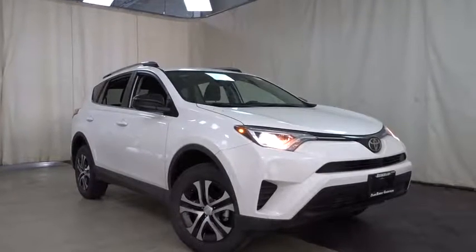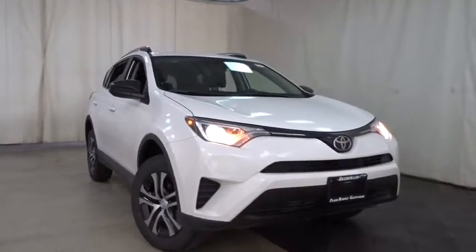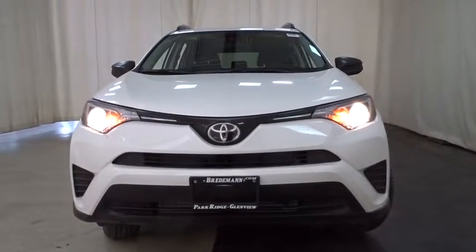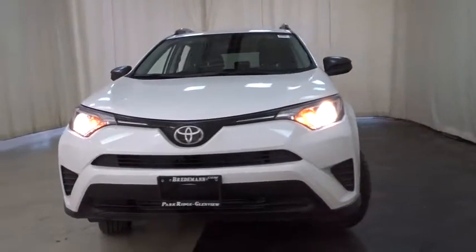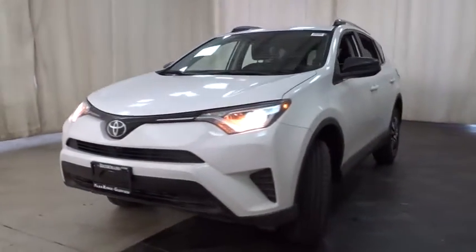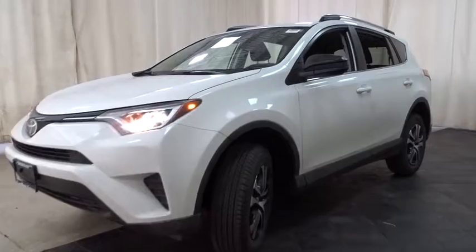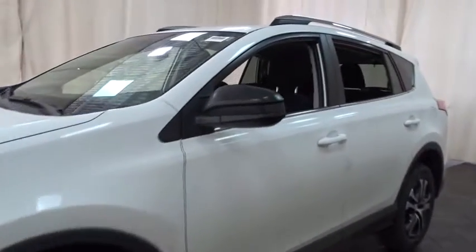The 2018 Toyota RAV4. The RAV4 is one of the most fuel-efficient SUVs in its class. Versatile and efficient, RAV4 mixes the comfort and drivability of a sedan with the benefits of an SUV. This highly evolved, well-packaged crossover SUV lets you have it all.